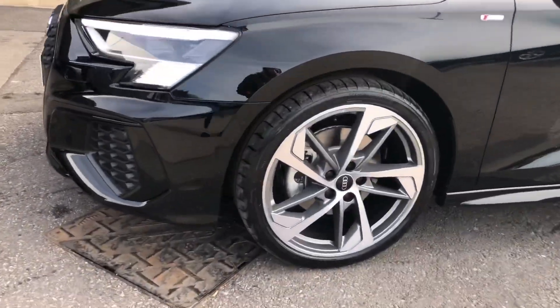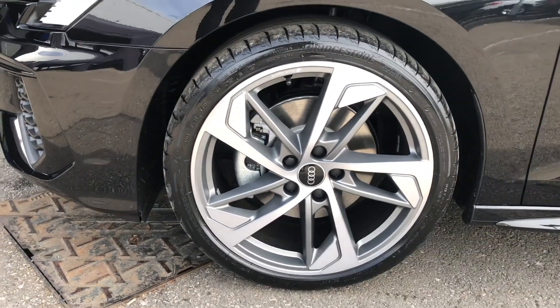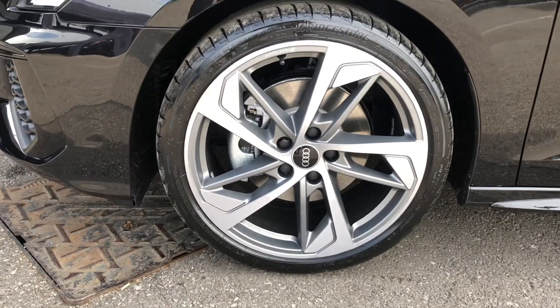As we move along, this A3 also comes with 19 inch alloy wheels in the 5-arm trapezoid design finished in matte titanium — they really do make the car look sporty.